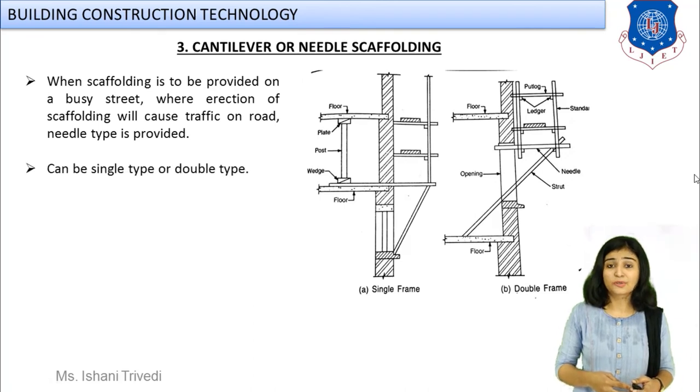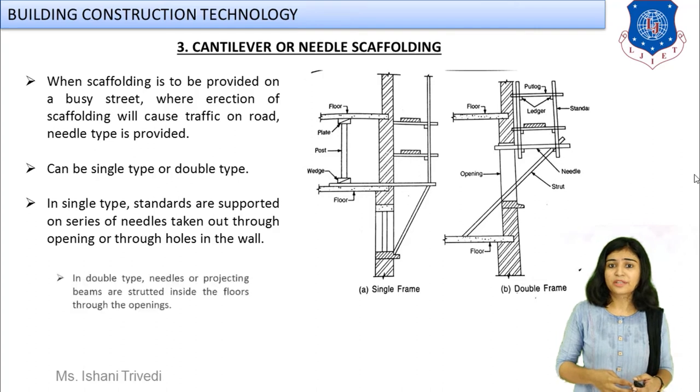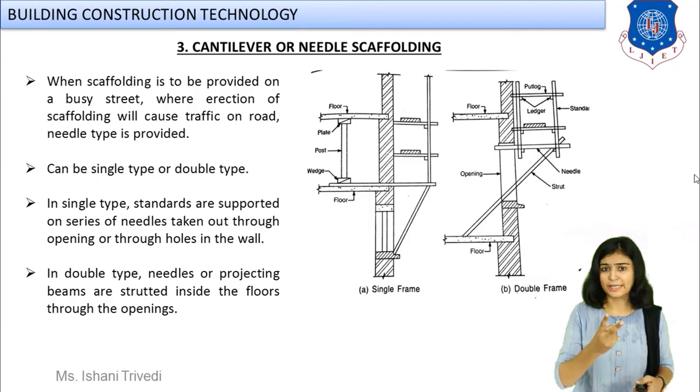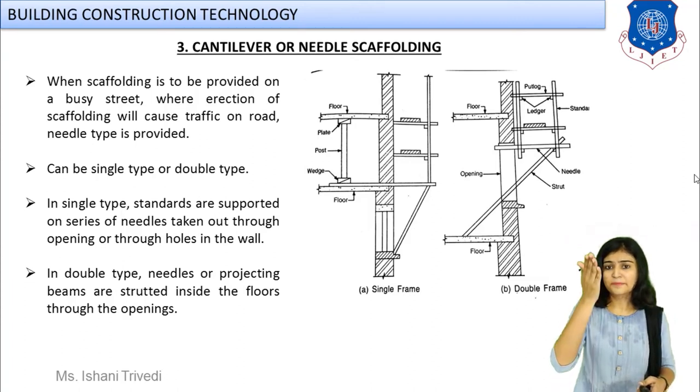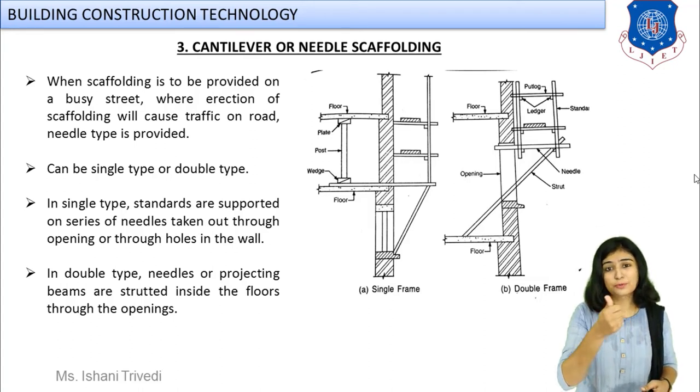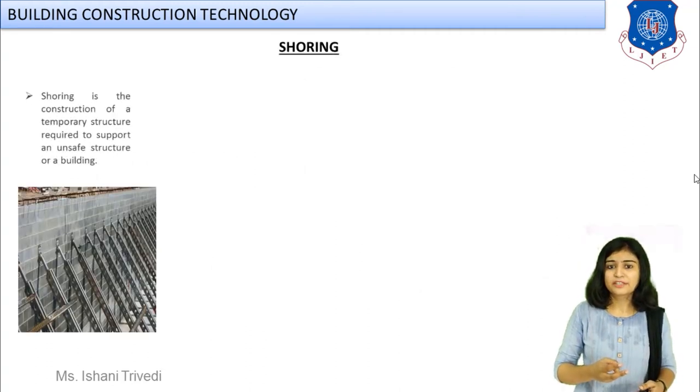Needle scaffolding, also known as cantilever scaffolding: used when the street is busy, when you cannot provide members directly from the ground, or when dealing with a cantilever beam, terrace, roof, or balcony. There are two types — single and double — depending on whether the diagonal struts are fixed to the wall or taken inside the wall and fixed to the floor, depending on the span.